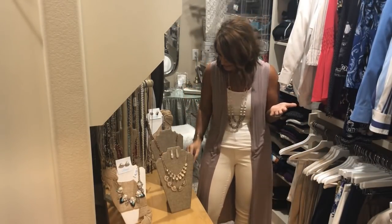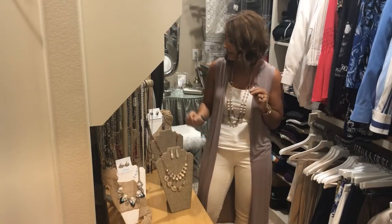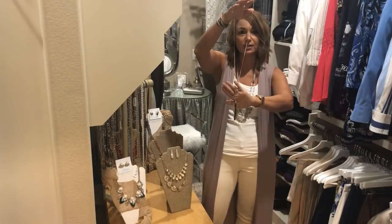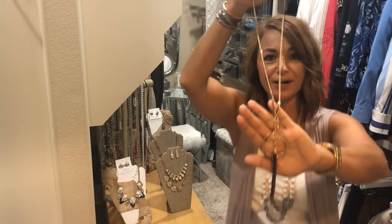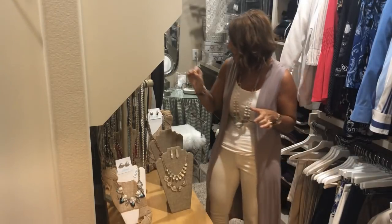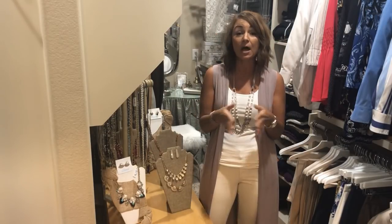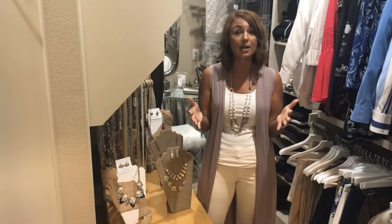Another quick tip: did you know that long necklaces make you appear taller and slimmer? It's the vertical lines that your eye follows, and so when you put on a longer necklace it immediately makes you look taller and slimmer. Also, you want to wear bracelets because they bring attention to your impact zone.